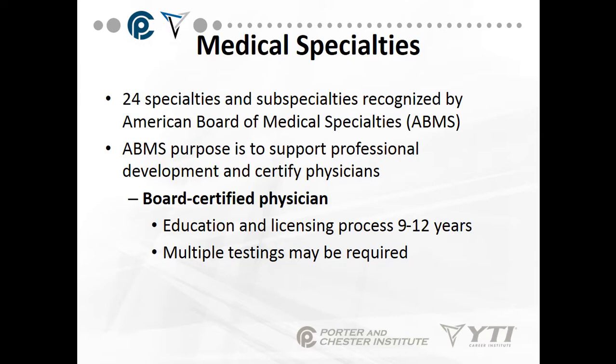Medical specialties: there are 24 specialties and subspecialties recognized by the American Board of Medical Specialties. The ABMS purpose is to support professional development and to certify physicians. A board-certified physician has gone through undergraduate school, three years of medical school, and then their specialty — anywhere from nine to twelve years of schooling and licensing. Once out of medical school, you sit for your physician's license in your state, but that's not the same as being board-certified.